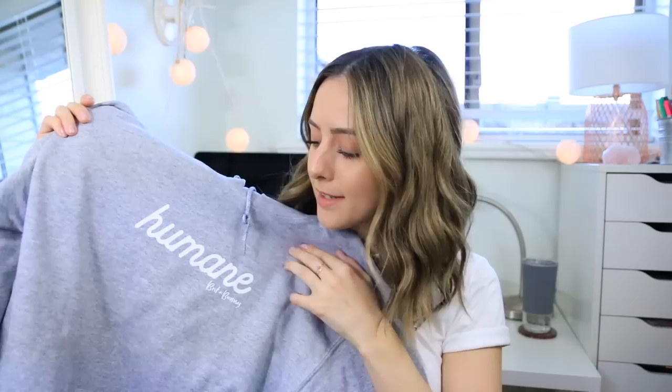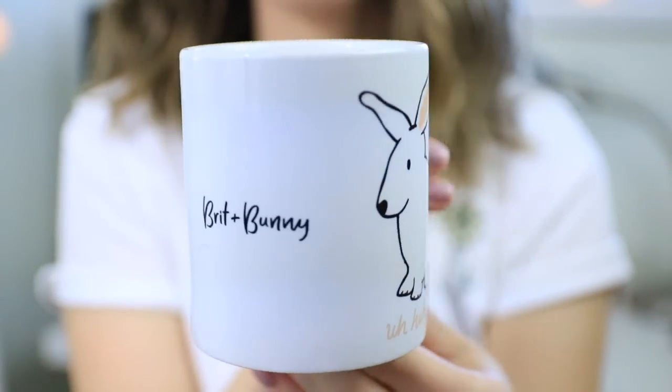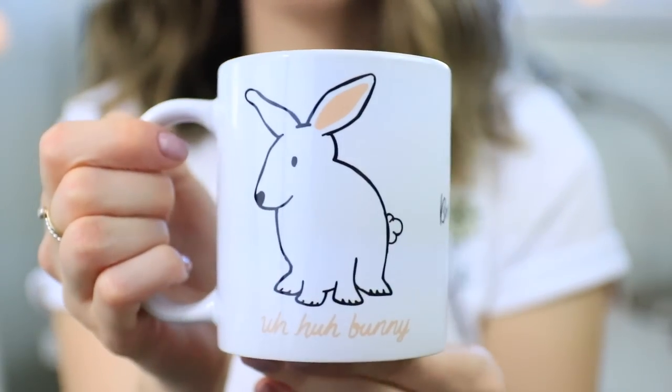I also have two sweatshirts. One of them is a hoodie — it comes in gray and it says 'Humane' on the front with 'Brit and Bunny' underneath. The other sweatshirt is a navy crew neck and it says '100% Humane' with 'Brit and Bunny' underneath as well. And the last thing I have in the line is a mug — it's super cute. It has a bunny on it, the same as the Aha Bunny shirt, and it says 'Aha Bunny' with 'Brit and Bunny' on the side.